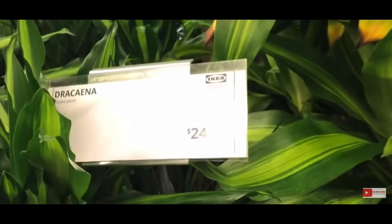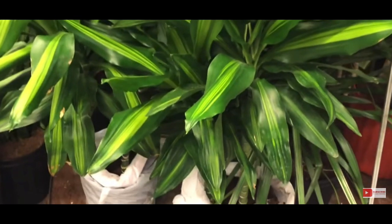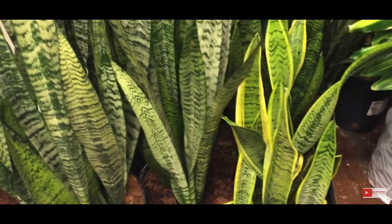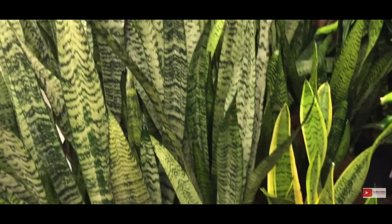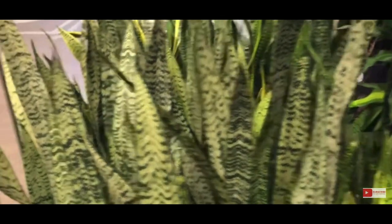I'm usually in Ikea looking at the pots or going to grab a pot, and I'll always check out the plants while I'm there. They tend to have the same common plants you'll find in the other big box stores like Lowe's and Home Depot, and the prices are about the same. Every now and then you might find something a little cheaper. But that is my honorable mention — Ikea.